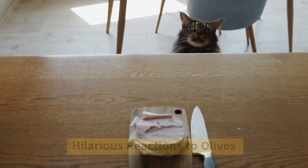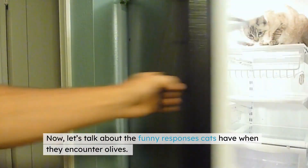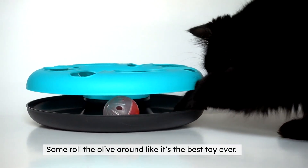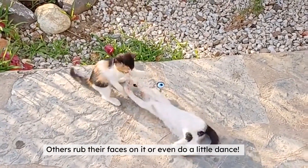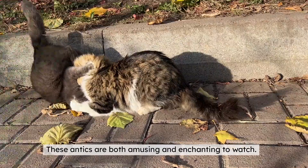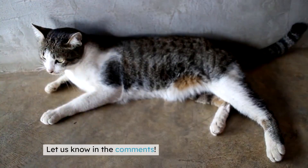Now let's talk about the funny responses cats have when they encounter olives. Some roll the olive around like it's the best toy ever. Others rub their faces on it or even do a little dance. These antics are both amusing and enchanting to watch. Has your cat ever come across an olive? What was their reaction? Let us know in the comments.